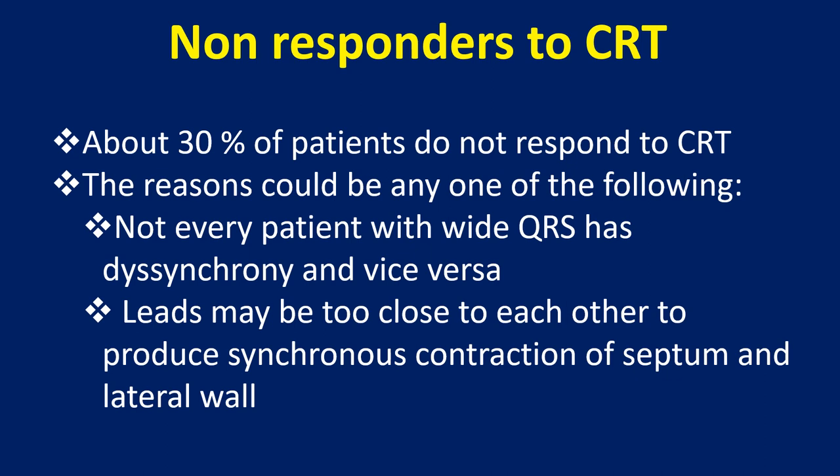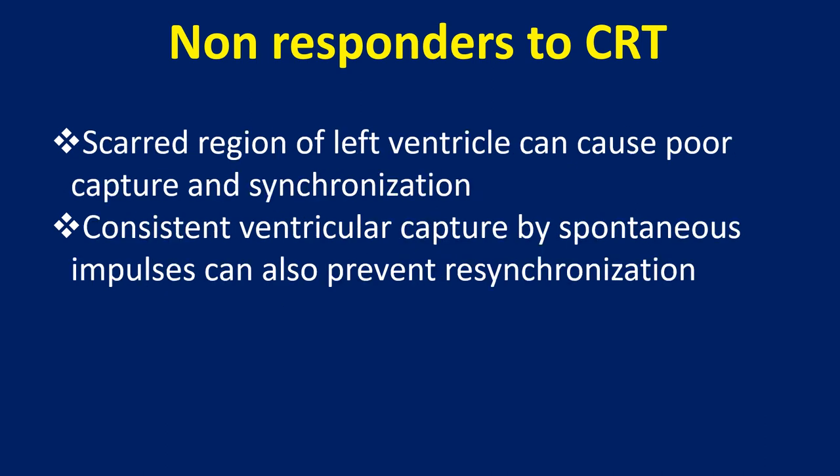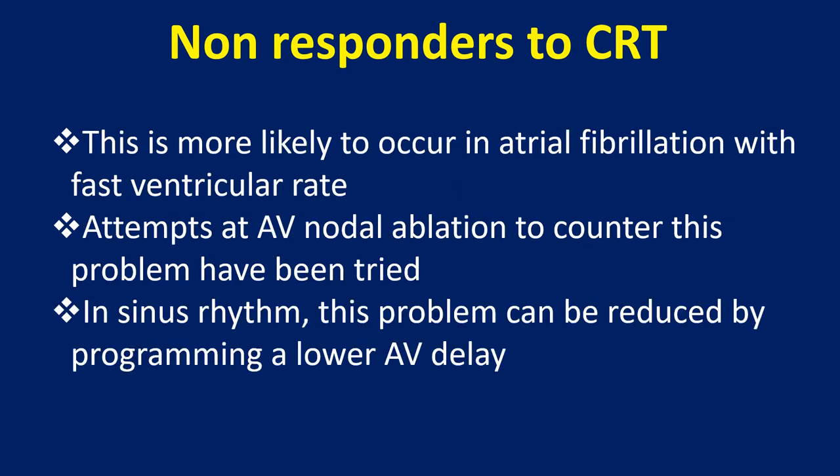The reasons could be any one of the following: not every patient with wide QRS has dyssynchrony and vice versa. Leads may be too close to each other to produce synchronous contraction of septum and lateral wall. A scarred region of the left ventricle can cause poor capture and synchronization. Consistent ventricular capture by spontaneous impulses can also prevent resynchronization, and this is more likely to occur in atrial fibrillation with a fast ventricular rate. Attempts at AV nodal ablation to counter this problem have been tried.